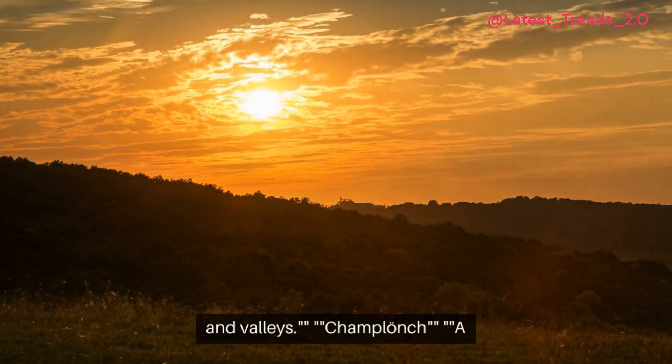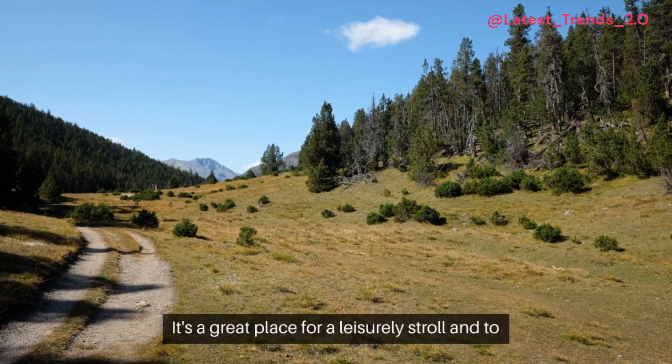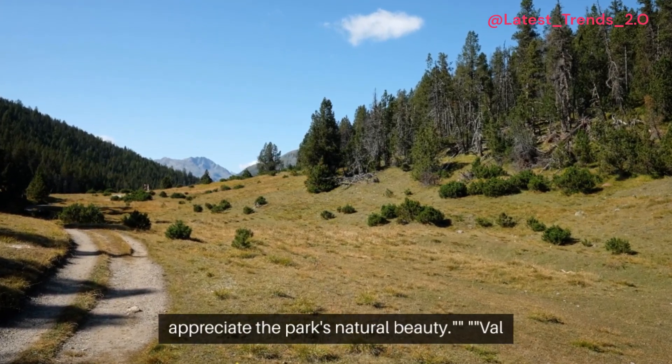Champlanche. A picturesque alpine meadow with a diverse range of flora and fauna. It's a great place for a leisurely stroll and to appreciate the park's natural beauty.